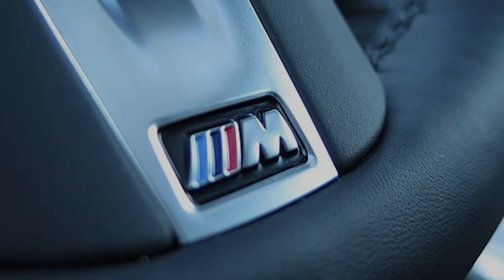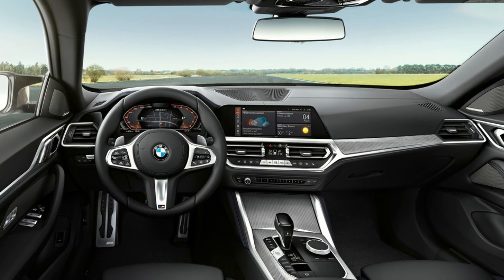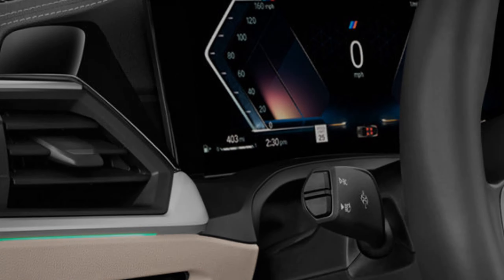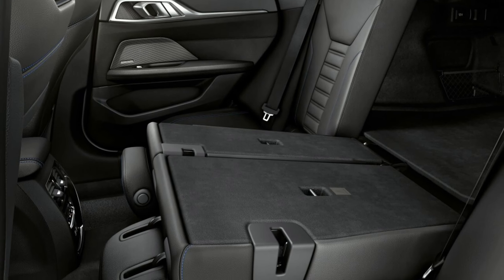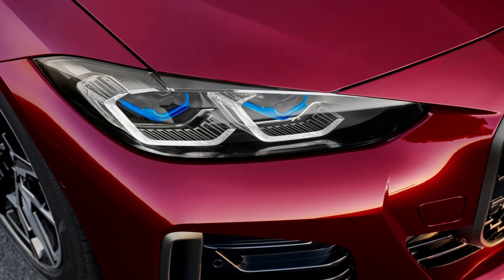Inside, this BMW has a well-crafted interior with a fresh infotainment system. It's available in four-door hatchback Gran Coupe, coupe, and convertible body styles that vary pretty significantly in passenger and cargo space. No matter the style, the car's strengths help keep it competitive, with little to outright dislike.